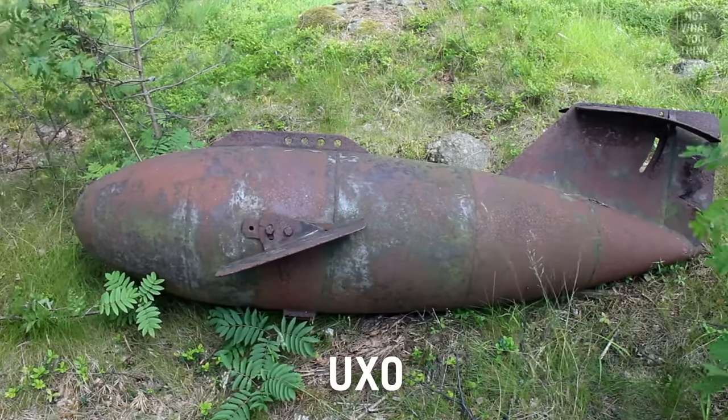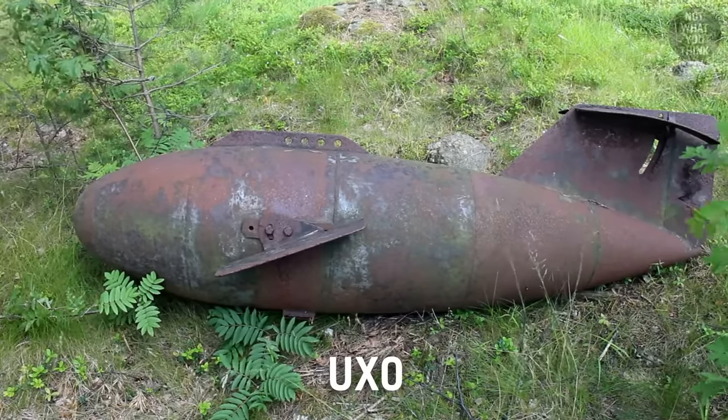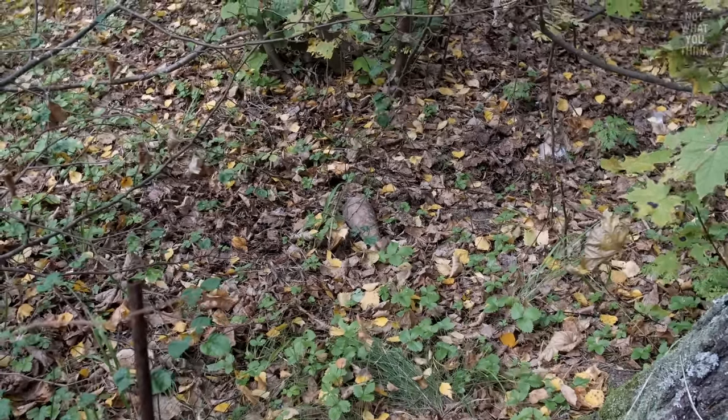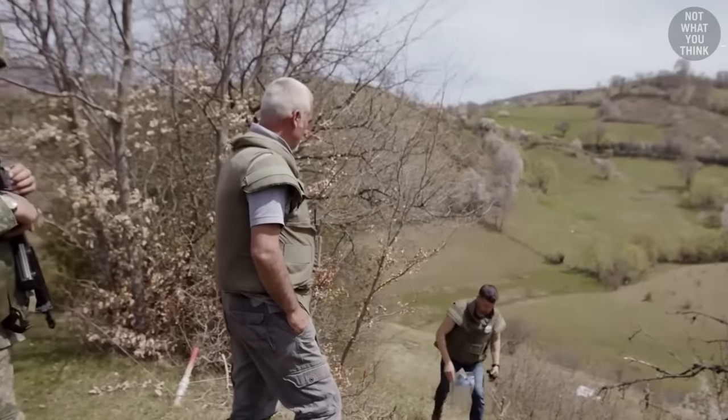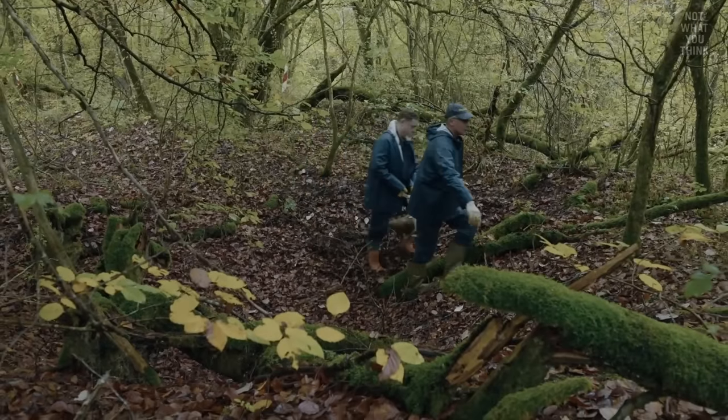Unexploded ordnance, or UXO, can be found all over the world where wars were fought. France and Germany still have an estimated 150 million UXOs from WW1 alone.